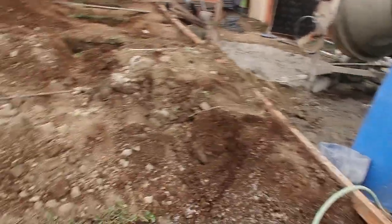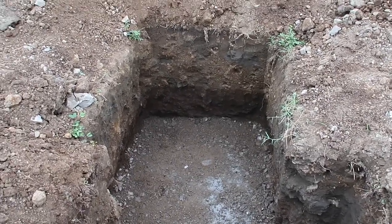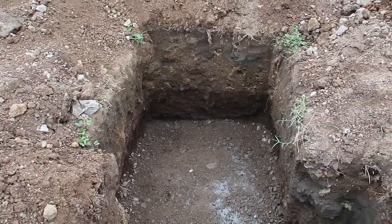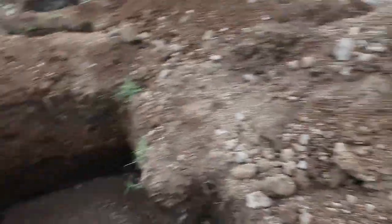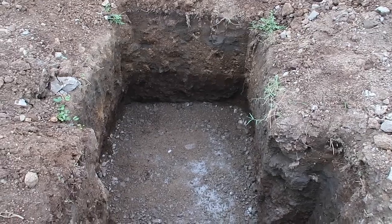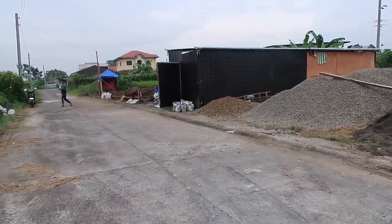I just wanted to address some comments about the gravel we're using at the bottom to flatten things out instead of dirt. They call it a base gravel here, though it's not really gravel like we'd use in the United States. It's more like one-and-a-quarter rock with some crushed sand and maybe a little dirt mixed in. I talked to the foreman and he confirmed it's the normal base coat rock they use here.